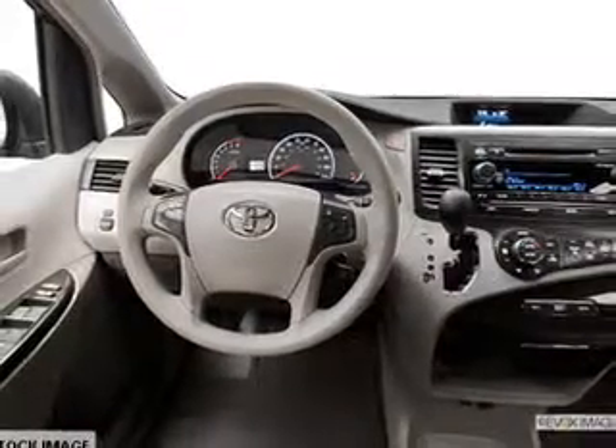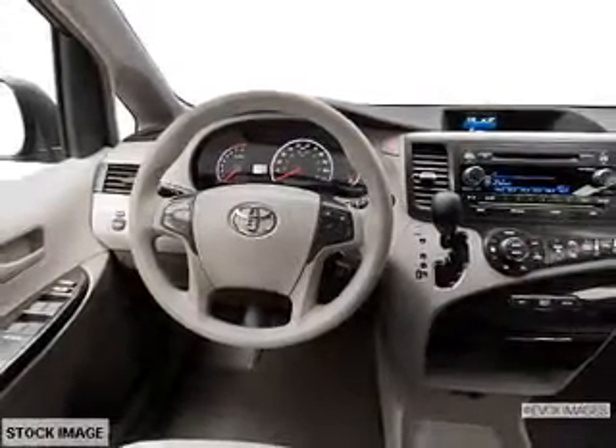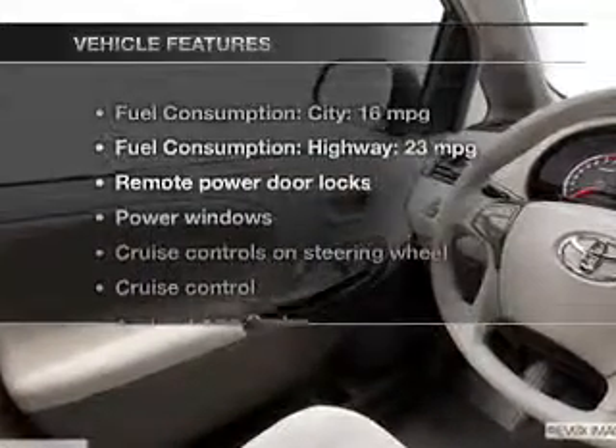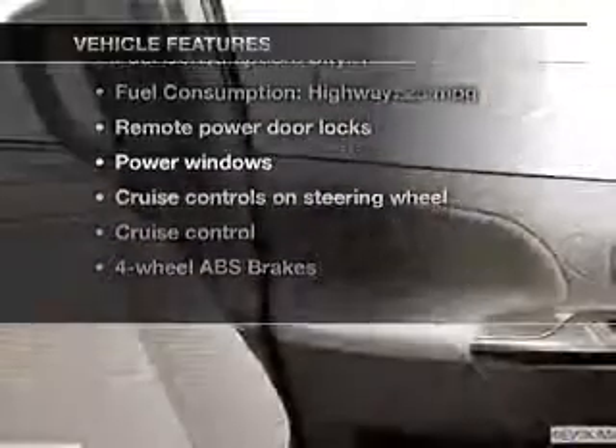Heated seats are a desirable comfort feature. Let the outside in with a power sunroof, and memory settings are one of many features. Plus, enjoy these notable features that are included in this vehicle.